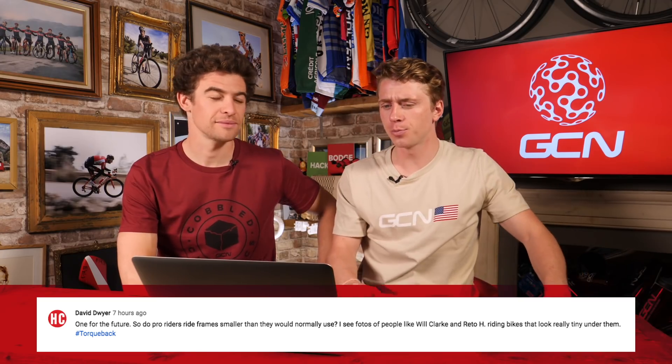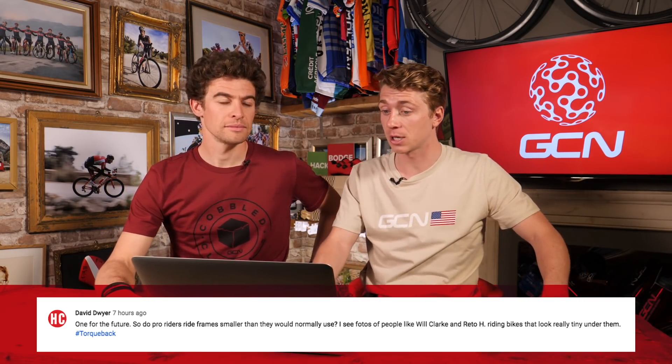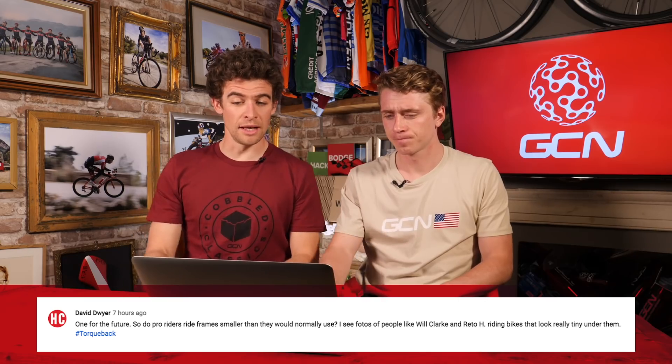David Dwyer asks: do pro riders ride smaller frames than they normally would? Seeing riders like Will Clark on bikes that look quite small under them. The answer is yes and no — they're normally riding smaller bikes because that's what they prefer. Smaller frames handle a little better, are sharper, generally lighter, and can be stiffer depending on the brand. A smaller frame with a longer stem allows you to get lower on the front end since the head tube isn't as tall. Modern bike design has seen head tubes grow significantly, which is probably the driving force behind riders choosing smaller frames than their height might suggest. We've put a picture of Will Clark on a bike on screen now.